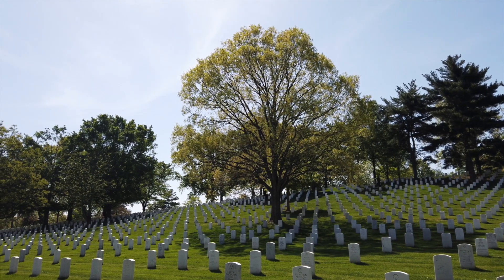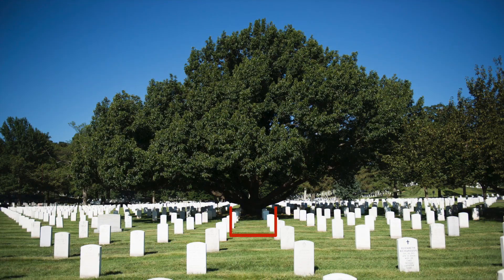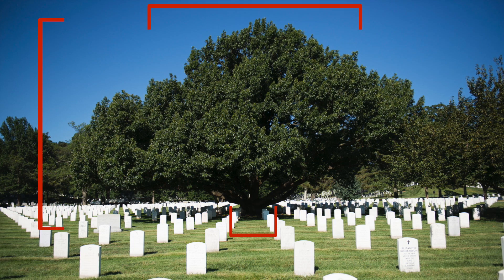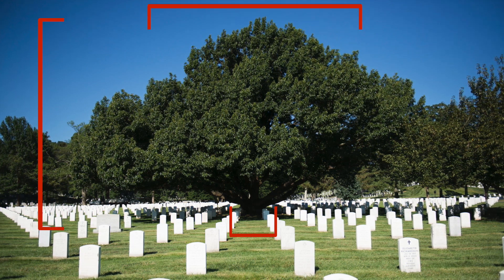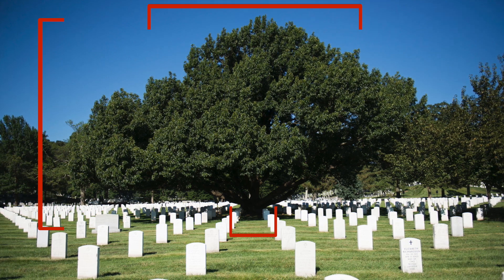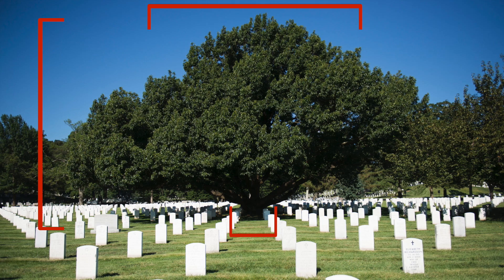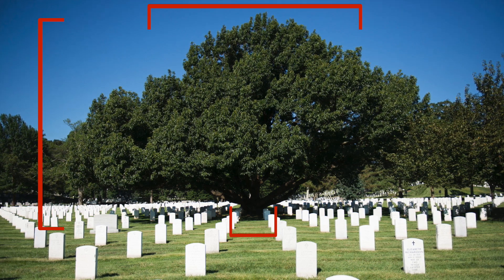To become a champion, a tree is measured in three ways: its trunk circumference, total height, and average crown spread. These measurements are converted into points, and the tree with the highest number of points becomes that state's champion. Any two or more trees that fall within five points of each other become co-champions.